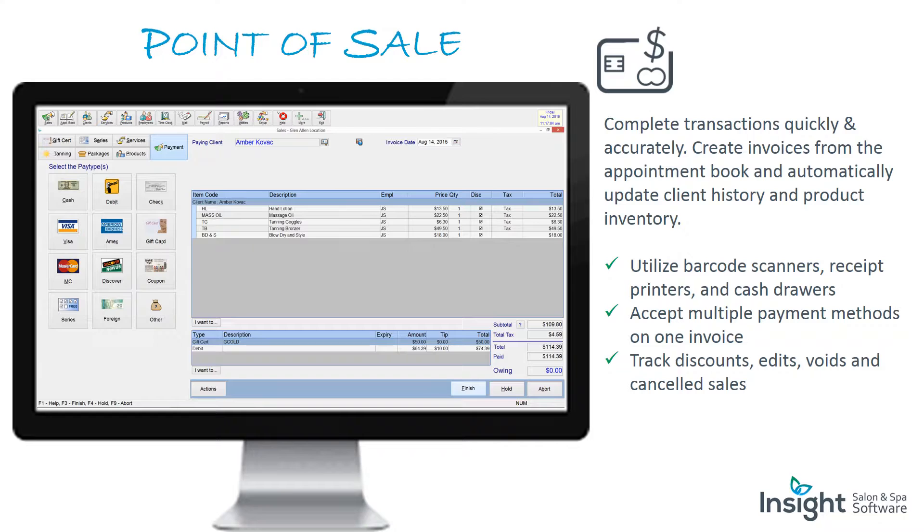Point of sale: complete transactions quickly and accurately. Create invoices from the appointment book and automatically update client history and product inventory. Utilize barcode scanners, receipt printers, and cash drawers. Accept multiple payment methods on one invoice, and track discounts, edits, voids, and cancelled sales.